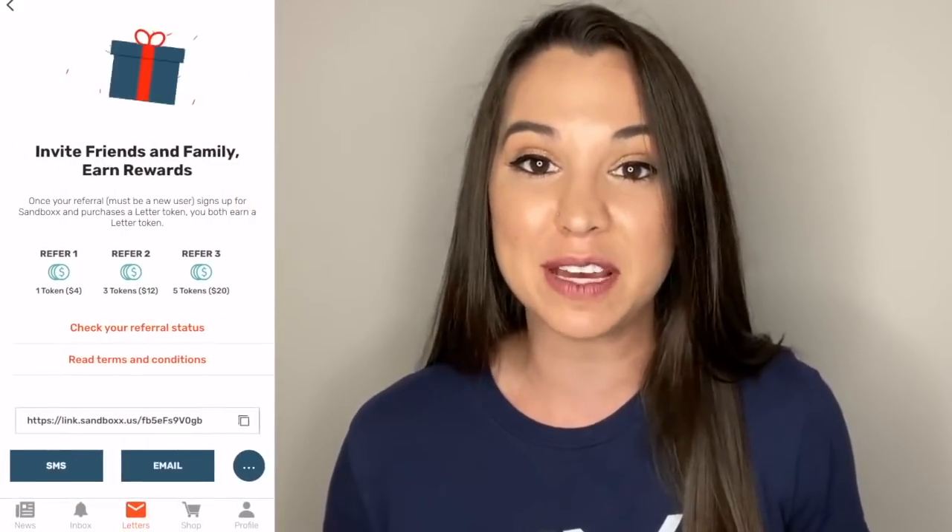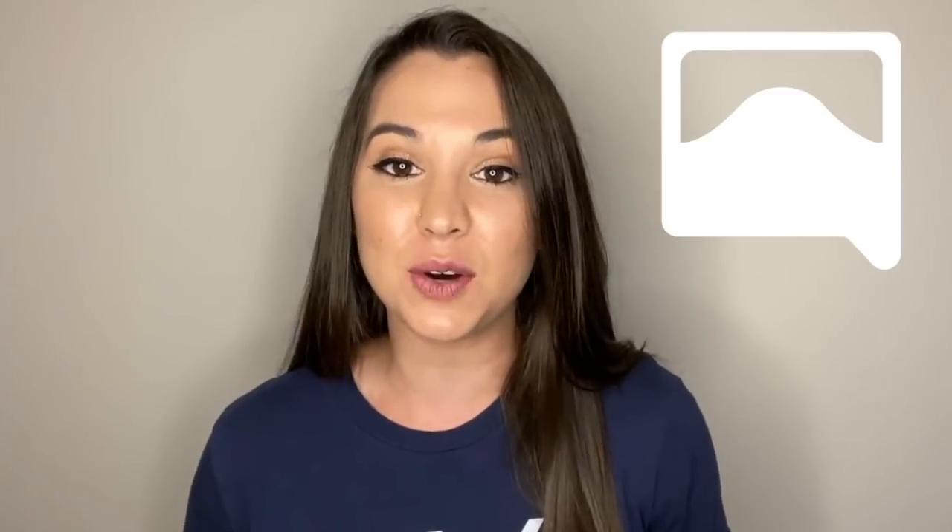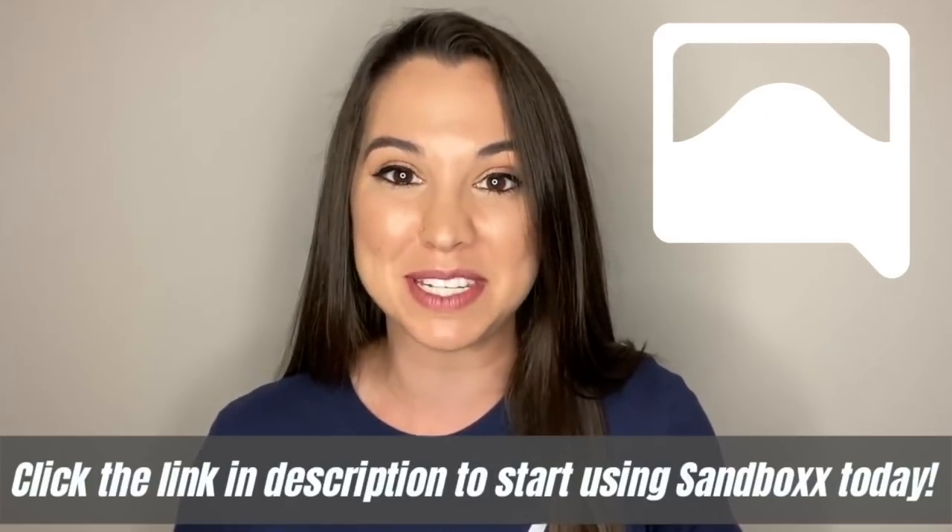You as the future airman can go ahead and download the Sandbox app and invite your friends and family so they know exactly where to go to start sending you letters when you're at BMT.